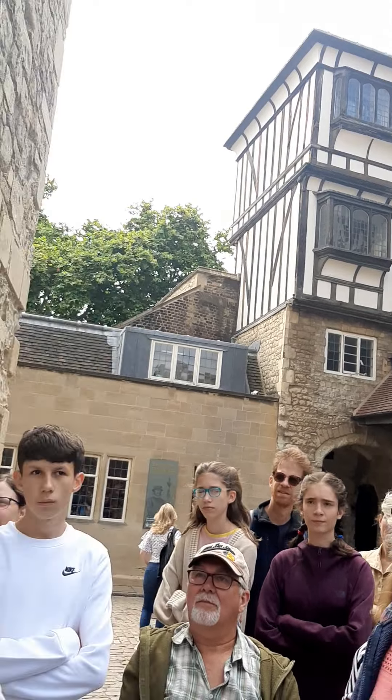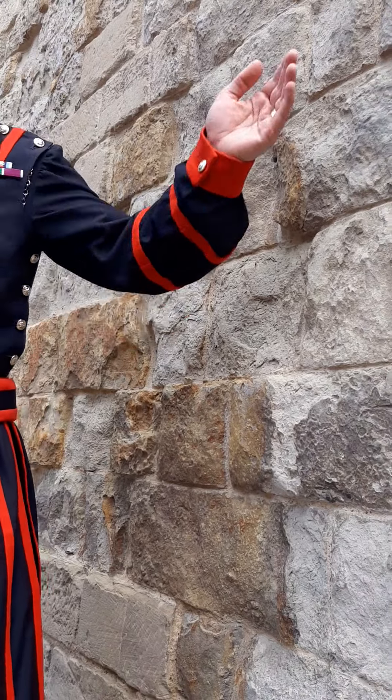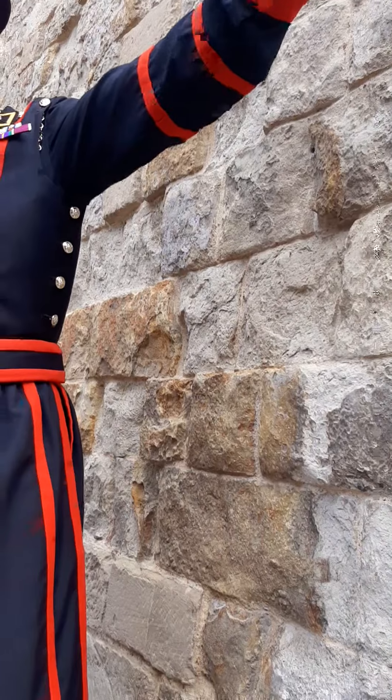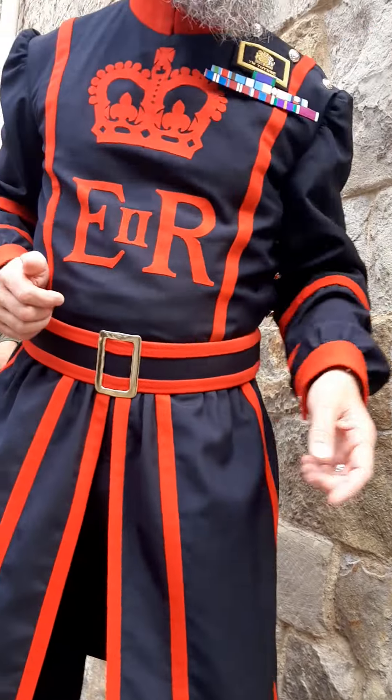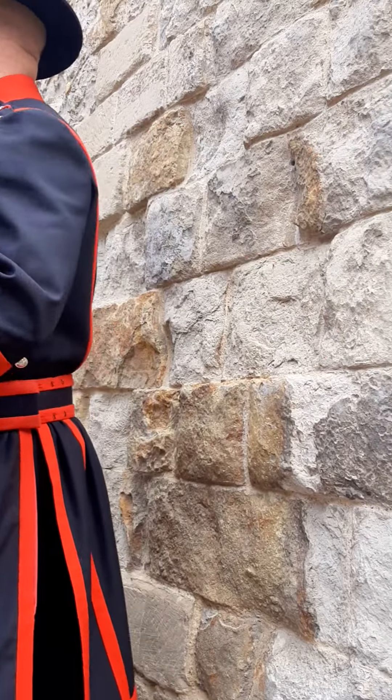Now, the buildings which house the mints are known as the casemates, or houses within the wall. They not only serve as a museum which you can go into over there, but they also serve as accommodation for myself, some of my Yeoman Warder colleagues, and our families. As Yeoman Warders of the Tower of London, we do get the privilege of living here — and yes, it is awesome!